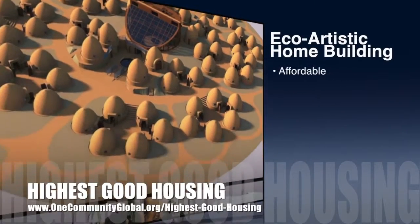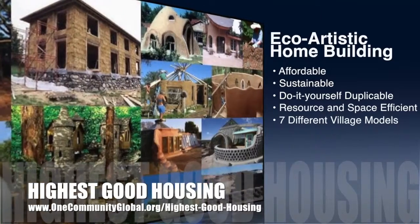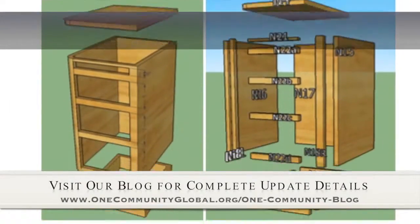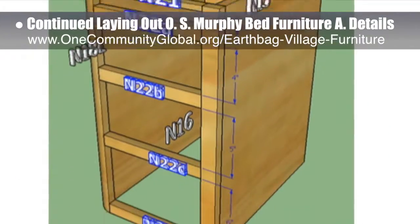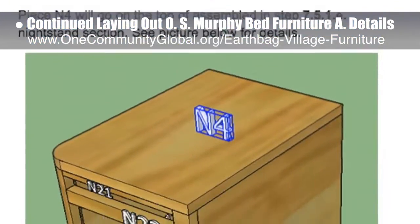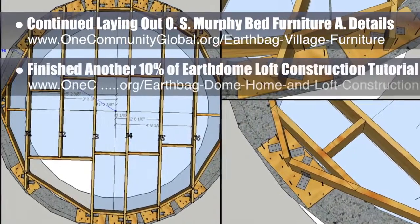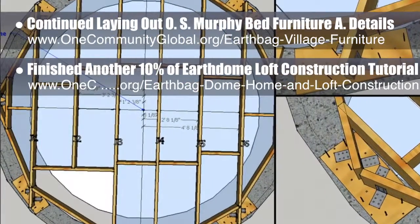The One Community approach to Highest Good Housing is eco-artistic home building that is affordable, sustainable, do-it-yourself duplicable, resource and space efficient, and consists of seven different sustainably constructed village models. This week, the core team continued laying out the specifics for the open-source Murphy Bed furniture assembly details behind the scenes — part of the EarthBag Village and crowdfunding campaign plan — with new updates including more steps for cutting lumber and labeling pieces for the two nightstands and assembly nightstand frames. We estimate we're now 57% complete with what is needed for the website. We also finished another 10% of the EarthDome Loft construction tutorial specifics, bringing us to 20% complete there.